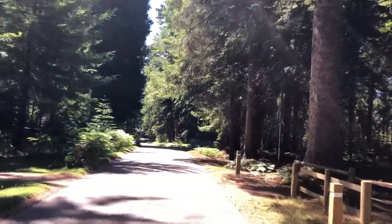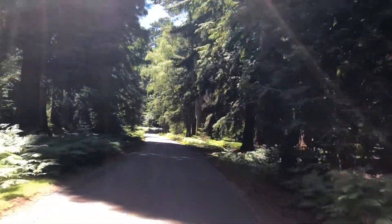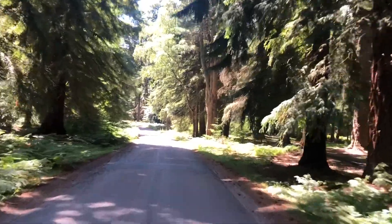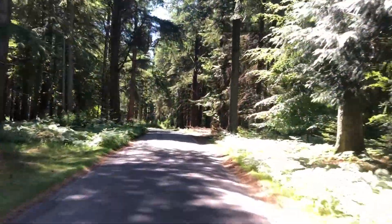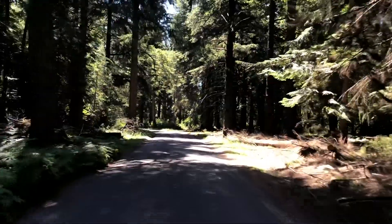We've reached Rhinefield Drive, the drive that cuts its way through the New Forest National Park. Lined with 50-metre redwoods planted in the 1850s — giant sequoia trees, which are the tallest and heaviest trees in the National Park.